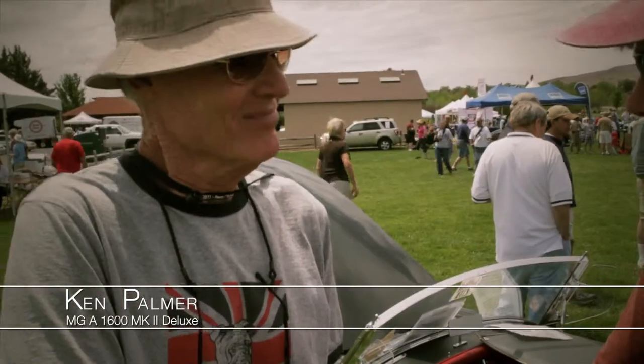Hi, this is Brian from BMC British Auto out of Stacy, Minnesota, and today we are here in Reno at MG 2011 with Ken Palmer. Pleasure to be here. Pleasure to meet you, Ken.